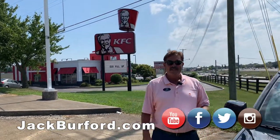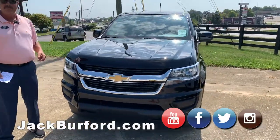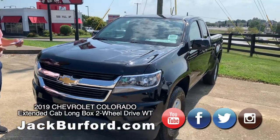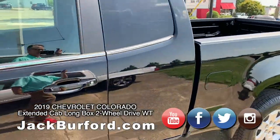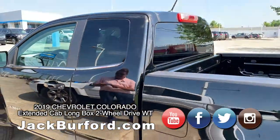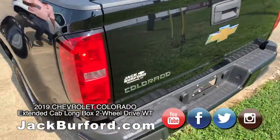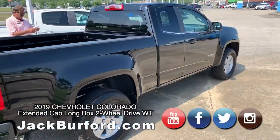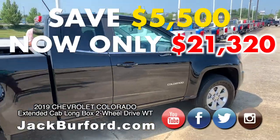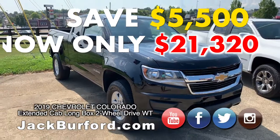We will slash some prices here at Jack Burford Chevrolet. And speaking of a great price, they do have a $20 fill-up deal next door at the KFC, and you can maybe talk your salesperson into buying you a bucket of chicken. Buy a Colorado! This is an extended cab Colorado — Chevrolet just doesn't make any extended cabs anymore except in the Colorado. This is a two-wheel drive, kind of like a little work truck configuration, with a four-cylinder engine. Great little truck. It has a sticker price of $26,820, and we're going to sell it for $21,320. That's a savings of $5,500 on a brand-new Chevy Colorado — and we'll get you a bucket of chicken.